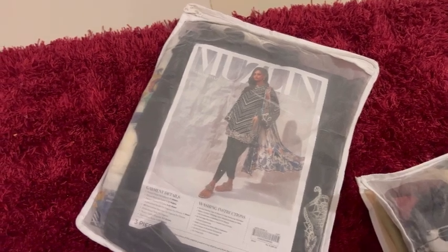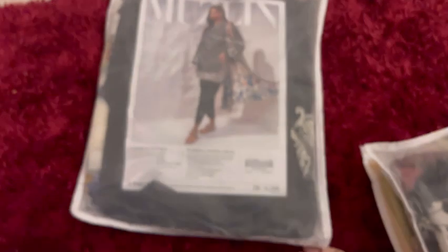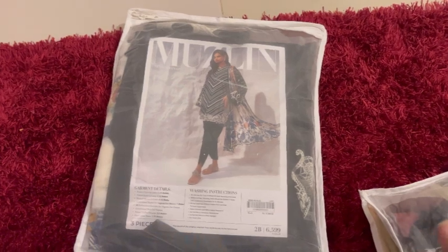Today, I welcome you to another new day, another new vlog and another new dress. Obviously, this dress is very good because this is the plus point of beauty. It is in black color.